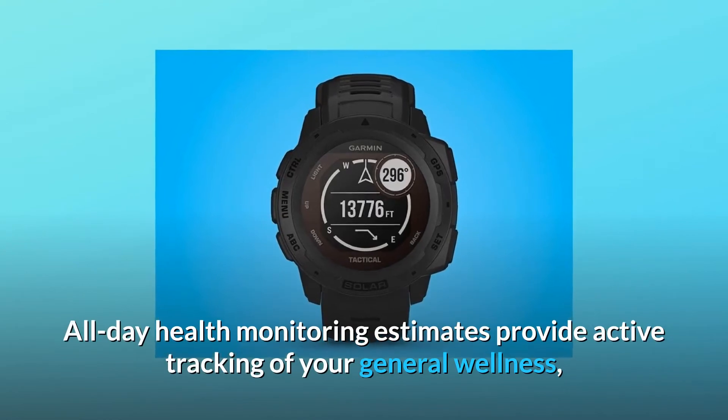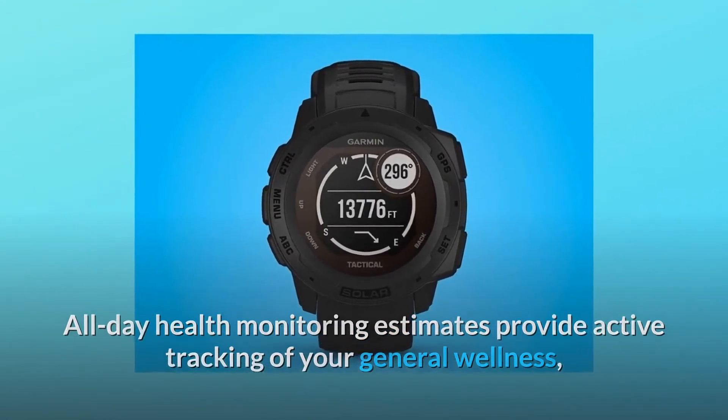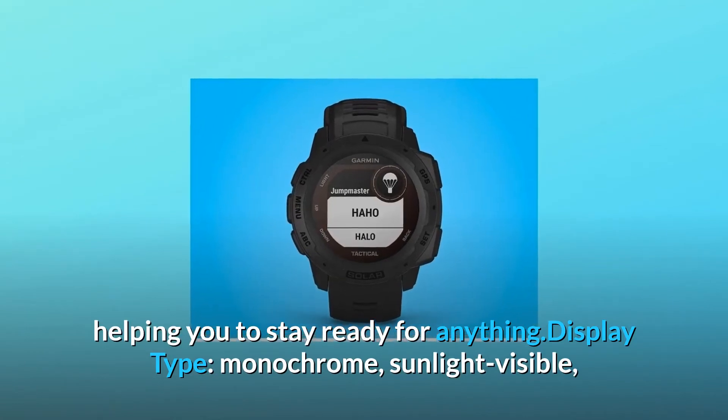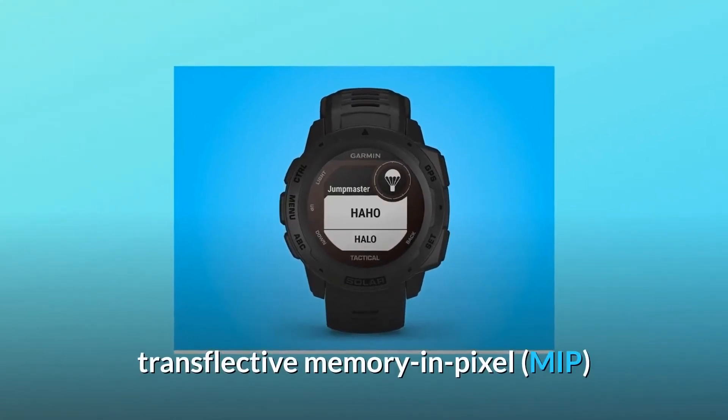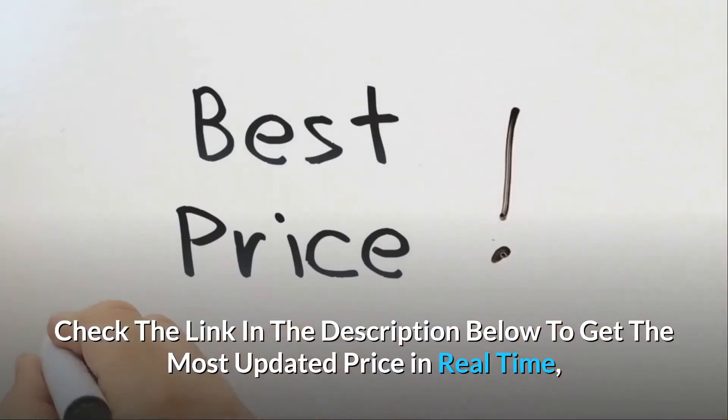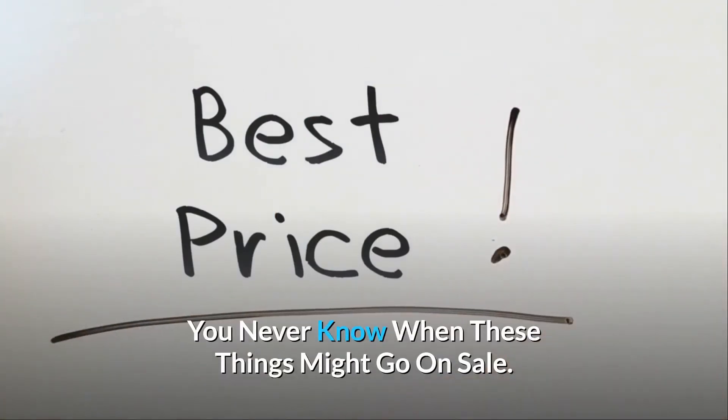All-day health monitoring estimates provide active tracking of your general wellness, helping you to stay ready for anything. Display type: monochrome, sunlight visible, transflective memory-in-pixel. Check the link in the description below to get the most updated price in real-time — you never know when these things might go on sale.